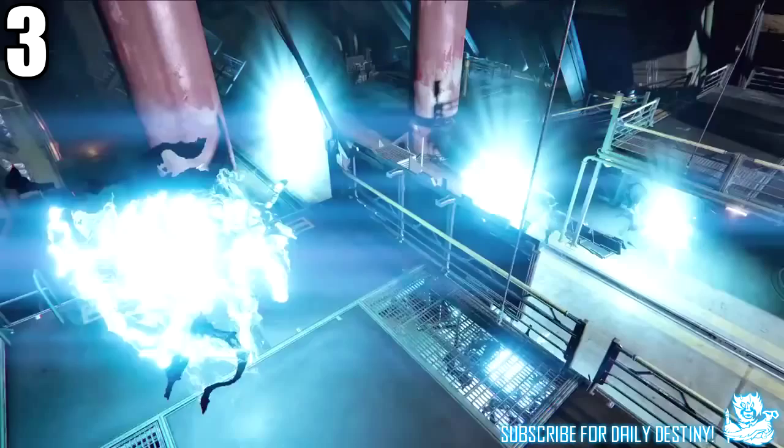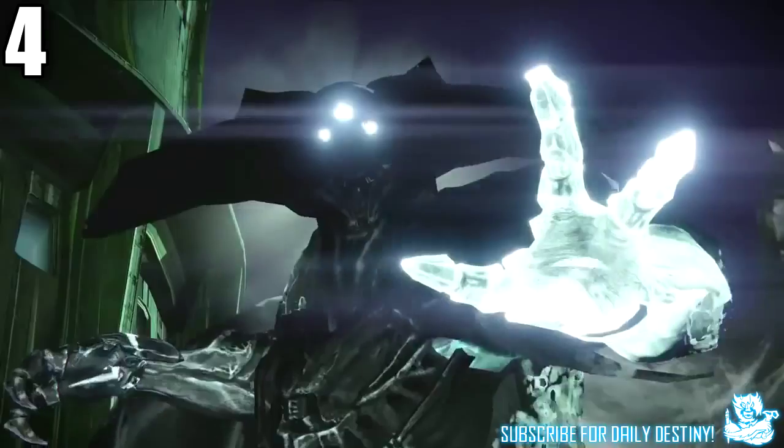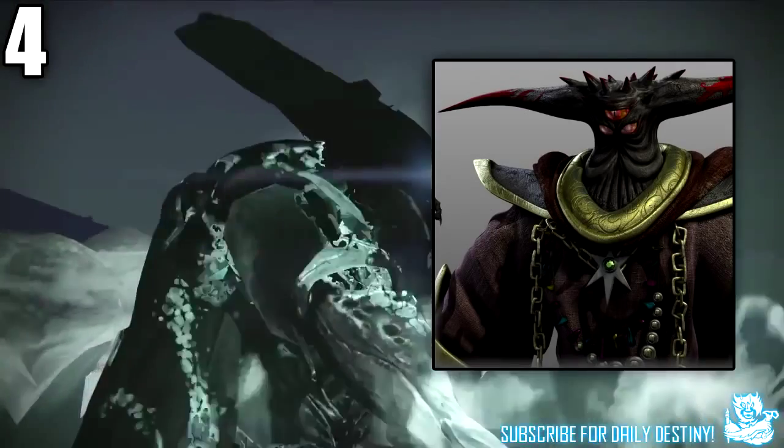At 46 seconds into the trailer we get our first glimpse at Oryx. As soon as I saw him I thought straight up of Black Doom from Sonic.